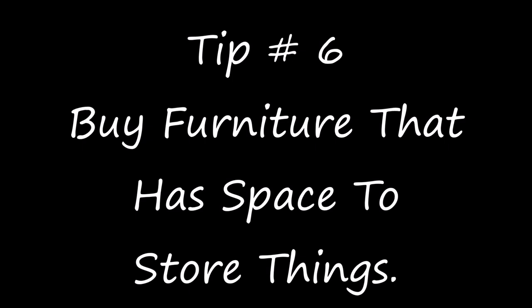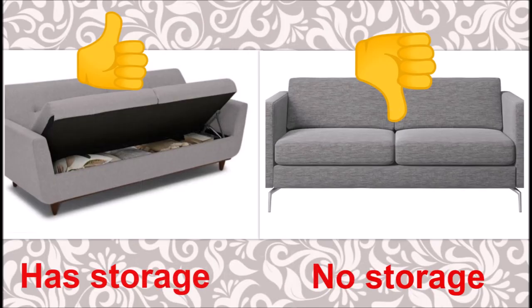Tip number six is to buy furniture that has space to store things. The image on the left has a couch where the seating area opens up and you can store things inside. The image on the right has a couch that offers absolutely no storage space. So it would be better to invest your money in a piece of furniture that you can store things in.